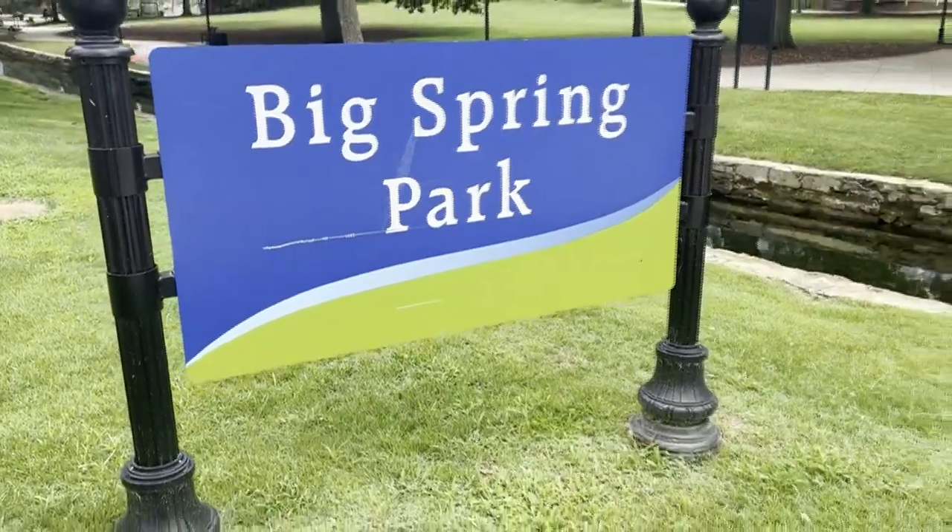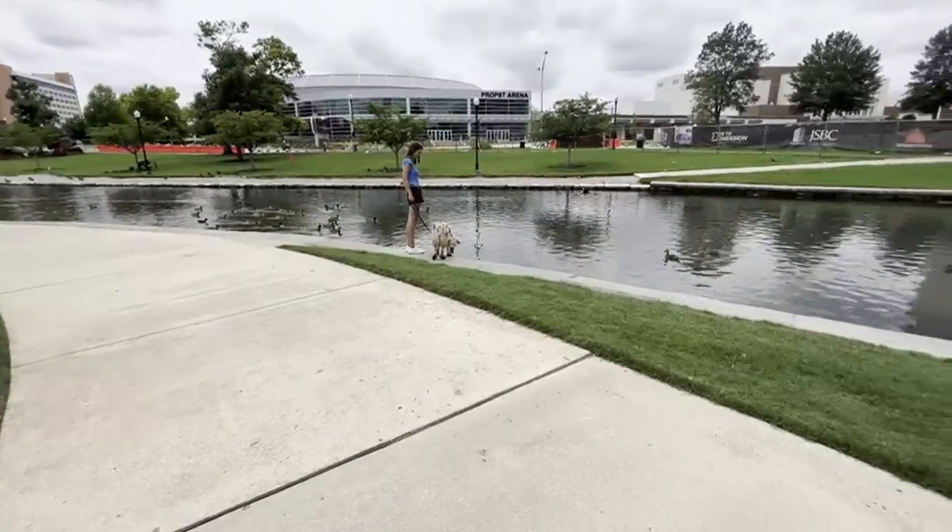Hi everyone, 48 First Alert meteorologist Chelsea Aaron here on this week's episode of Connecting with Chelsea. You can't tell where I am — I'm at Big Spring Park and I'm with my sidekick. This is Hazel.